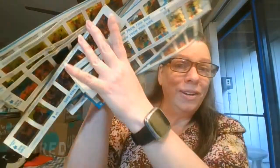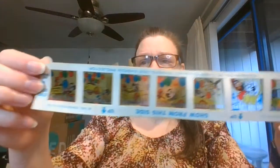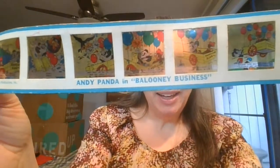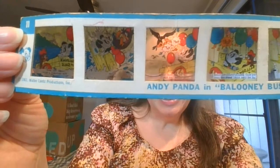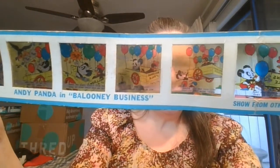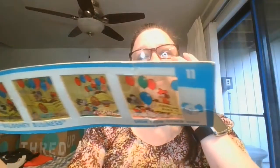Next I grabbed all of these — I thought they were really fun and wanted to take a look. They're slides for a projector. Here we go: Andy Pandy in Balloonie Business — an Andy Pandy cartoon. These are for Kenner's Give-A-Show Projector, with instructions printed on the slides saying 'show this side up.'